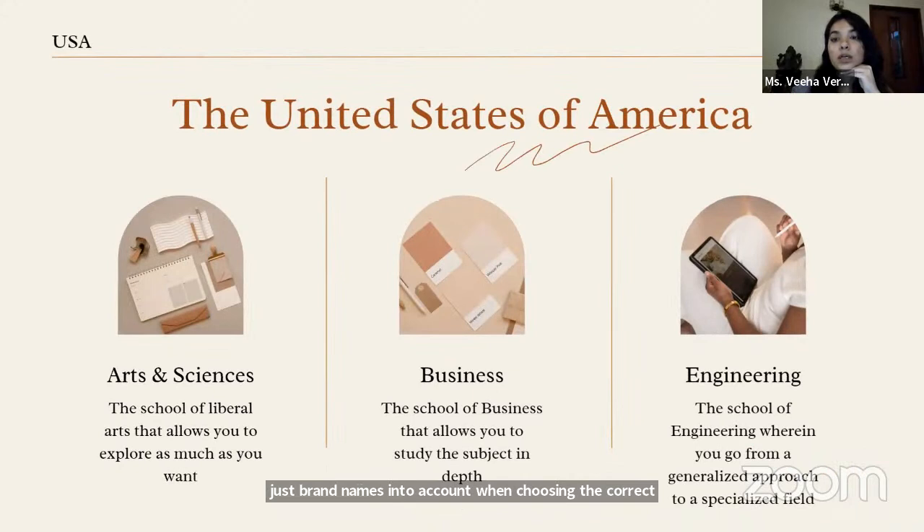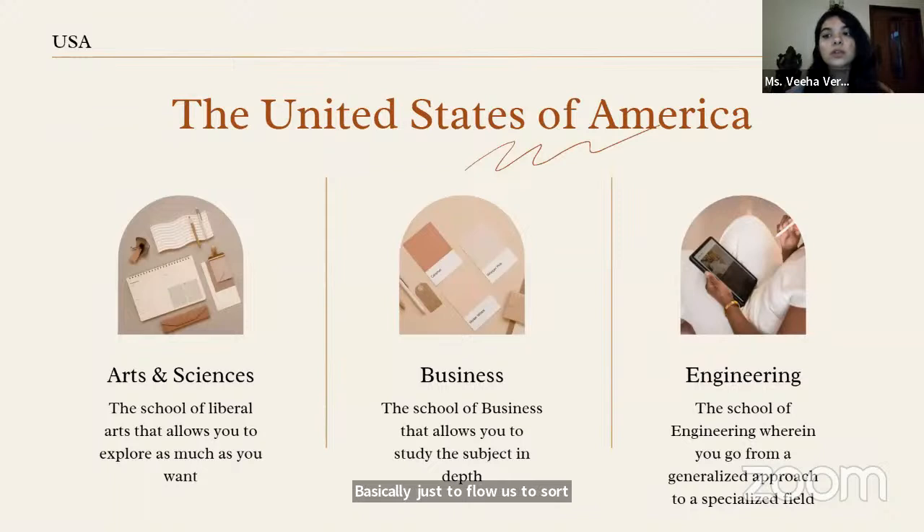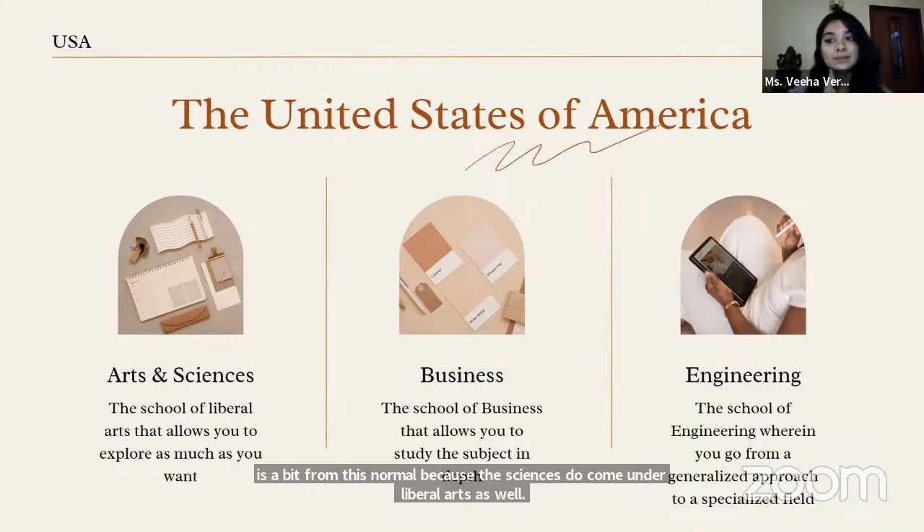Every US university tends to have three schools within it. The first is the School of Arts and Sciences — your School of Liberal Arts. Liberal Arts is a buzzword at the moment because it's definitely booming both in India and the US. The arts here is a bit of a misnomer because sciences come under Liberal Arts as well. The beauty of the Liberal Arts system is that it gives you a lot of freedom. If you're graduating high school at 17 or 18, that's very young to know exactly what you want to do in college. The Liberal Arts system gives you that flexibility — you get to explore your major until about halfway into your second year when you have to lock in your choice.